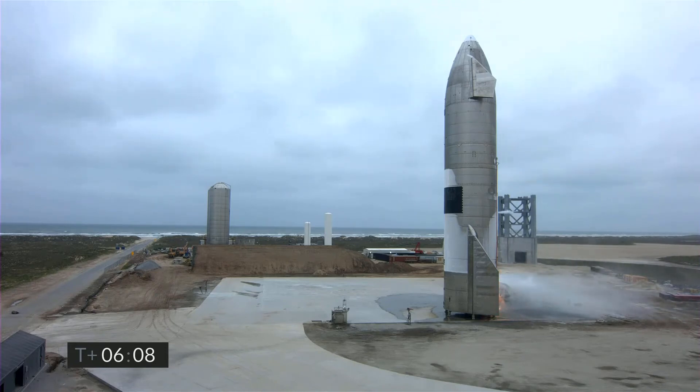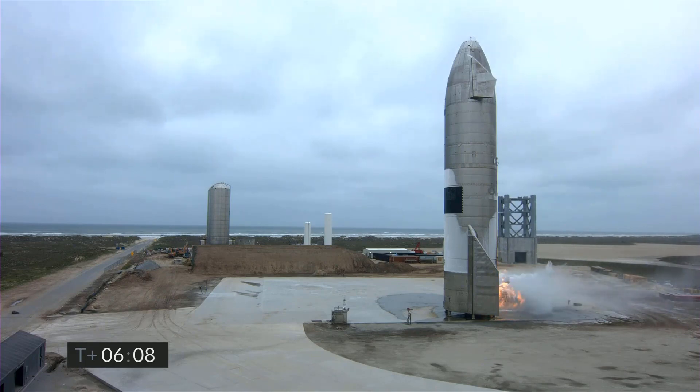An outstanding period as we work to enable the future of human spaceflight and expansion into the solar system. With that, we're going to conclude today's webcast with the views here of Starship 15. Thank you for joining us here at SpaceX and have a good day.